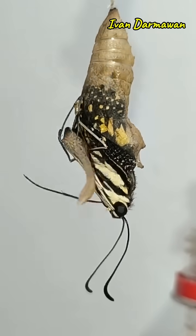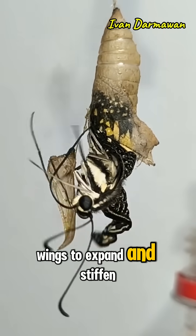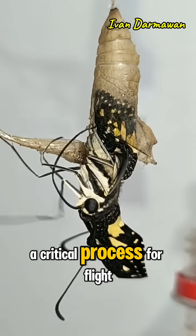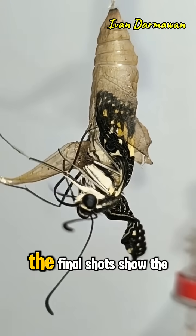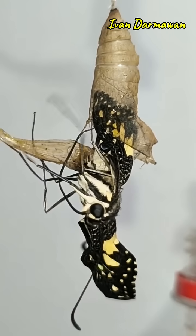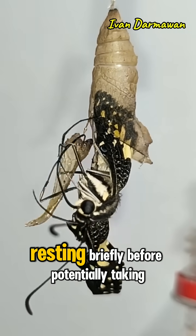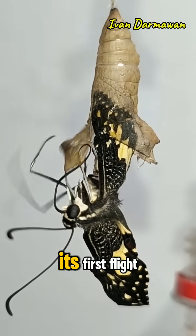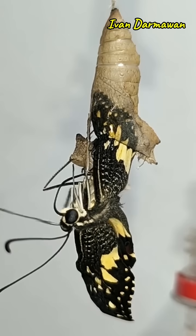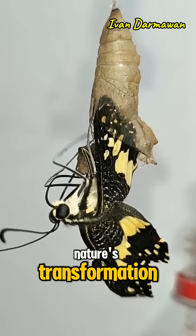It then hangs, gradually pumping fluid into its wings to expand and stiffen them, a critical process for flight. The final shots show the fully emerged butterfly, with its striking black and yellow patterned wings, resting briefly, before potentially taking its first flight. It's a mesmerising display of nature's transformation.